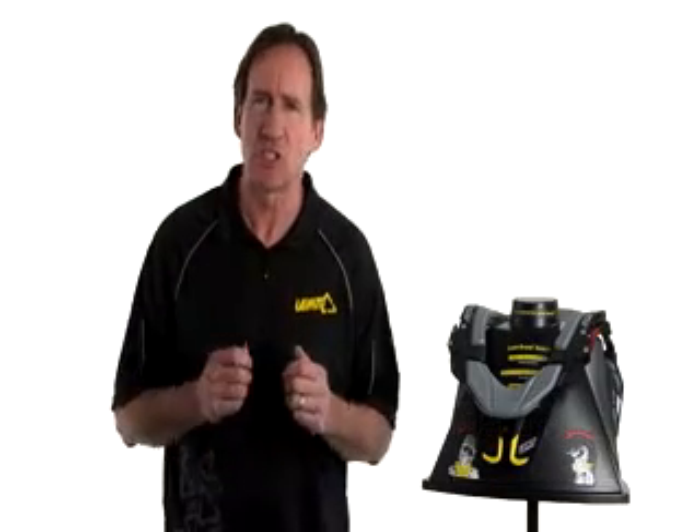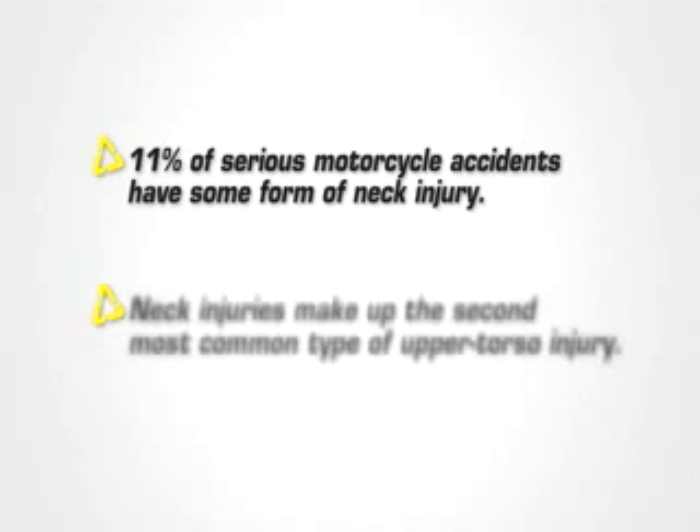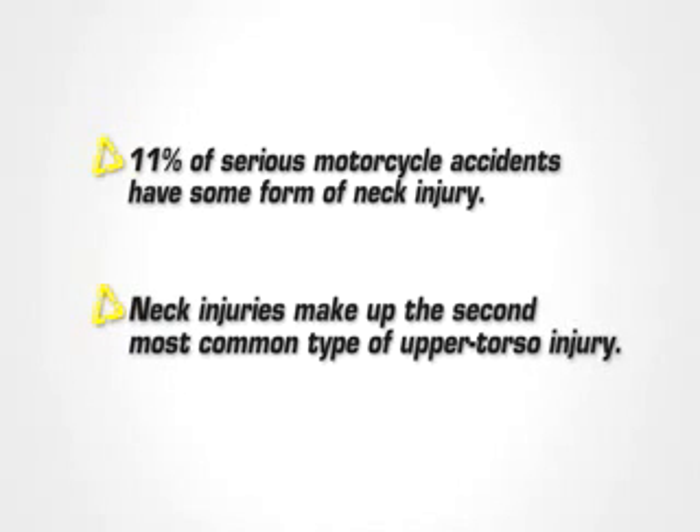There are only two types of protective equipment in the motorcycle industry today that were specifically designed to help save lives in the event of a serious accident: your helmet and a neck brace. The neck is the most vulnerable part of the well-dressed motorcyclist's body. Approximately 11% of all serious motorcycle accidents involve some form of neck injury, and neck injuries are also the second most common form of upper torso injuries. So knowing that, let's take this seriously.